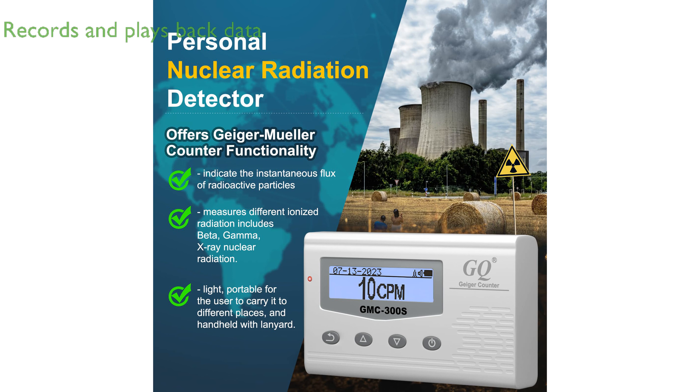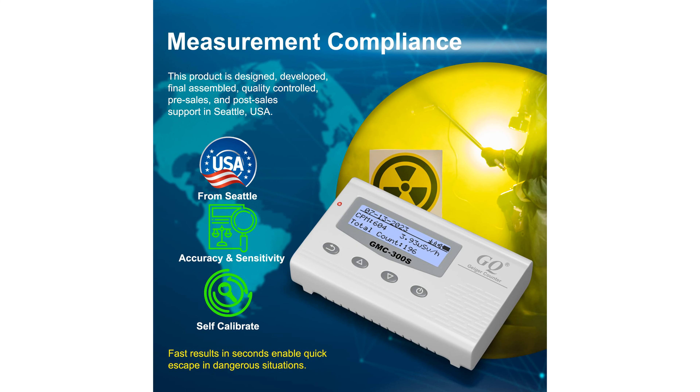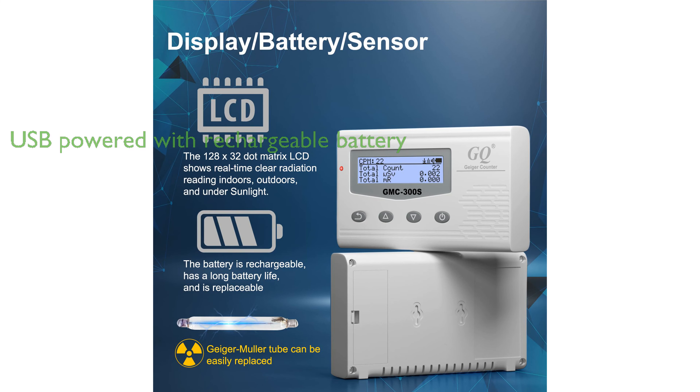One of its unique features is its ability to record data first and play it back later, with real-time data logging every second into its internal memory. When connected to a PC, the GQ software allows for the downloading and analysis of radiation history data. The device utilizes a USB port for communication and power, featuring a rechargeable battery that can be charged via a wall or car adapter, ensuring continuous data monitoring without worrying about battery charge or data loss.